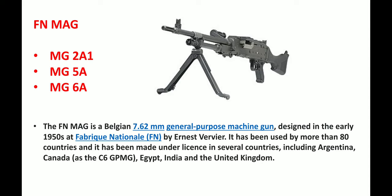Next we have the FN MAG, which has variants including MAG2A1, MAG5A, and MAG6A. The FN MAG is a Belgian 7.62 mm general purpose machine gun designed in the early 1950s at Fabrique Nationale by Ernest Vervier. It is used in more than 80 countries and has been made under license in several countries, including Argentina, Canada, Egypt, India, and the United Kingdom.